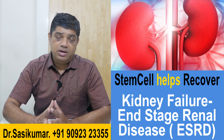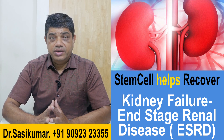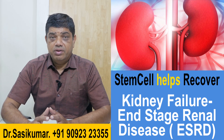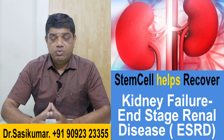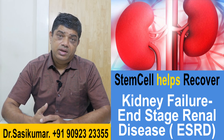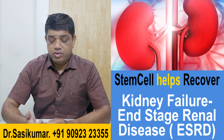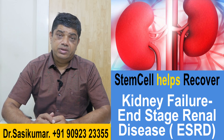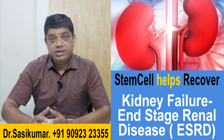Renal transplants are a major problem because the availability of good donor kidneys is extremely difficult. I have seen this with my own cousins and relatives who are really finding it difficult to get donor kidneys. So the next alternative is regeneration.